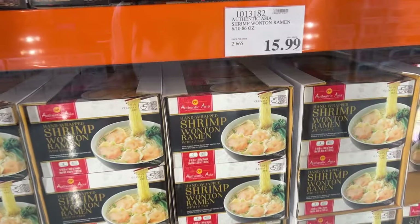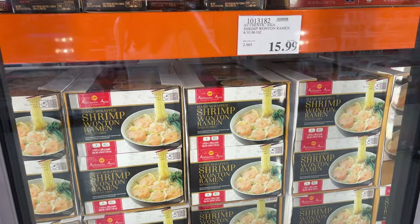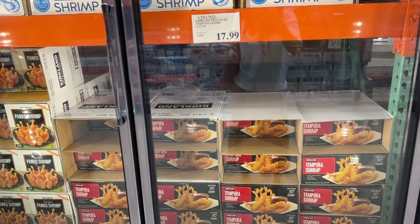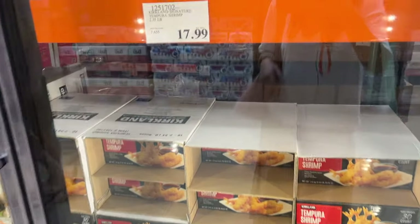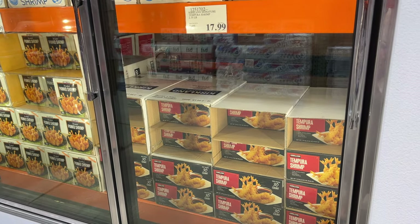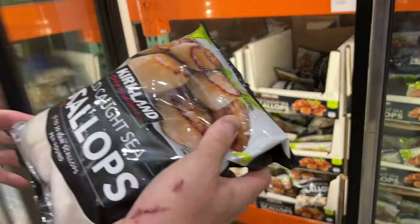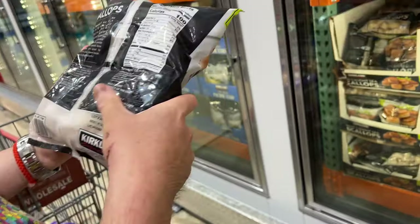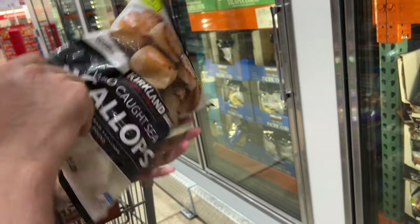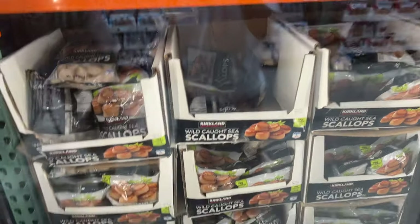Shrimp wontons are back — these taste good. They have real shrimp wontons and a little bit of vegetables. We like these a lot and recommend them, though they're not on sale. I'm debating whether to try the tempura shrimp from Costco. Brandon didn't like them as much. If you've tried them, comment down below — should I try them? I love scallops, though they're not on sale at $40. Kirkland scallops — most store-bought scallops are previously frozen anyway.